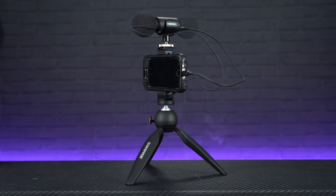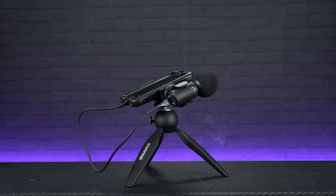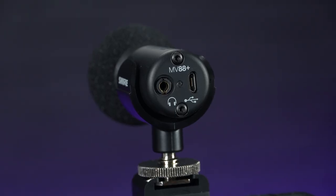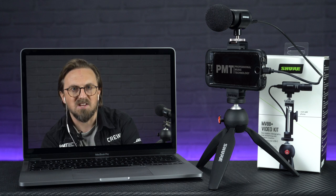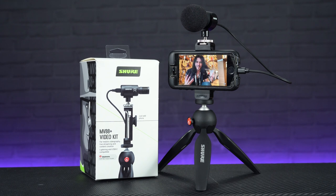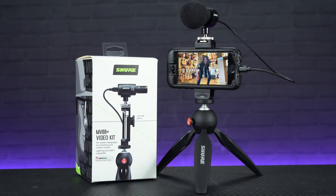The Manfrotto stand offers a few different mounting options depending on how you want to use it. There's a headphone output so you can monitor your audio directly without any latency, and just like the other Shure MV mics we've looked at today, it can connect to the Shure Motif app to adjust EQ and dynamic settings to suit your application. So whether you're vlogging, streaming, field recording, or just need to jump on that important video conference call on the go, the Shure MV88 Plus is one of the best ways to dramatically improve the audio quality of your phone.